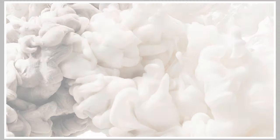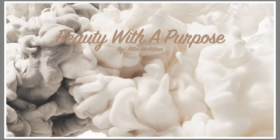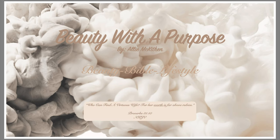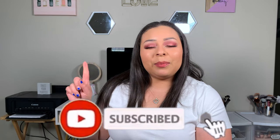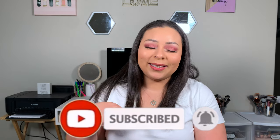Hey guys, welcome back! My name is Ali. If you're new to my channel, welcome to Beauty with a Purpose. I upload four videos a week — beauty, Bible, and lifestyle. If any of those interest you, please go ahead and hit that subscribe button and let's get into today's video.